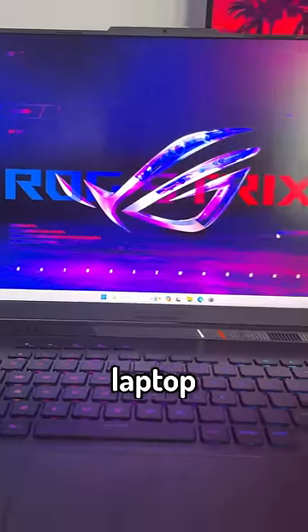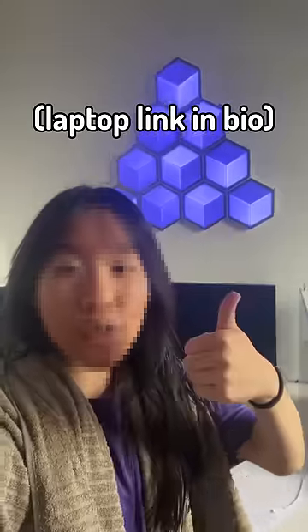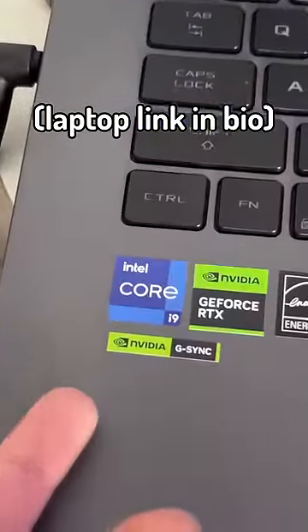Anyways, if you're looking for a beefy laptop you can use to game, stream, and record, this is for you. And as always, thank you so much to Intel for sending me this for free.